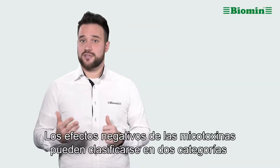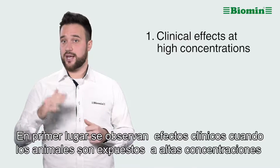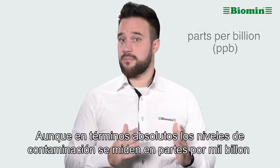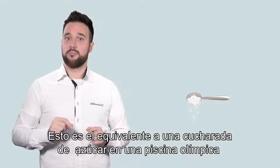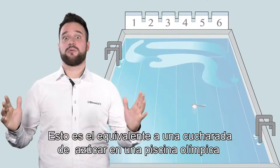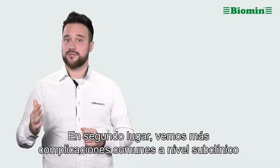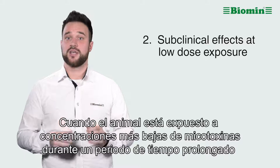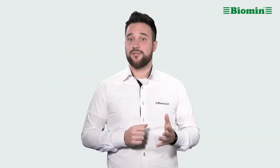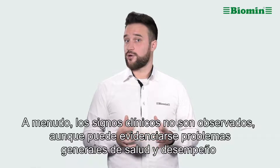The negative effects of mycotoxins fall into two categories. First, we observe clinical effects at high concentrations, though in absolute terms contamination levels are measured in parts per billion — the equivalent of a teaspoon of sugar poured into an Olympic-sized swimming pool. Second, we see more common complications at subclinical levels, where the animal is exposed to lower concentrations of mycotoxins for a prolonged period of time. Often, clinical symptoms are not observed, though general performance or health issues can occur.